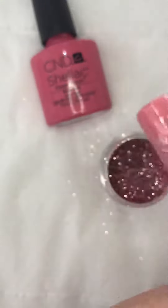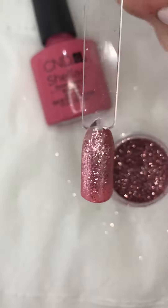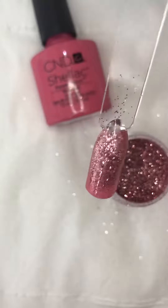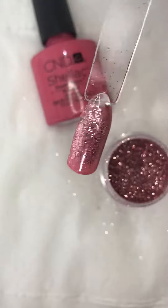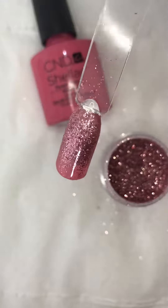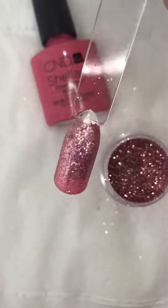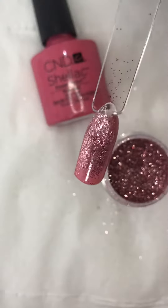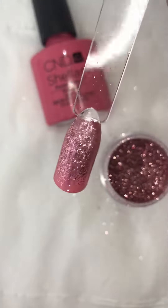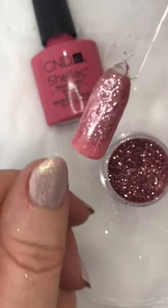I'll turn it round in a minute and just have a wee look. Actually, that's very pretty — that is so glamorous and bright! Wow, what do you think? Now the camera's darkening it a little bit; it's much brighter and sparklier here in Avalon Beauty Aberdeen. You've got to come and see it — it's the only way. Look how beautiful!